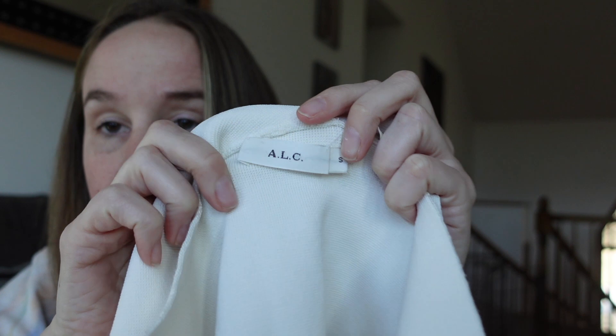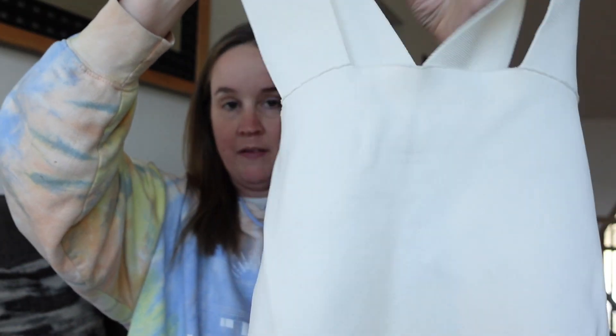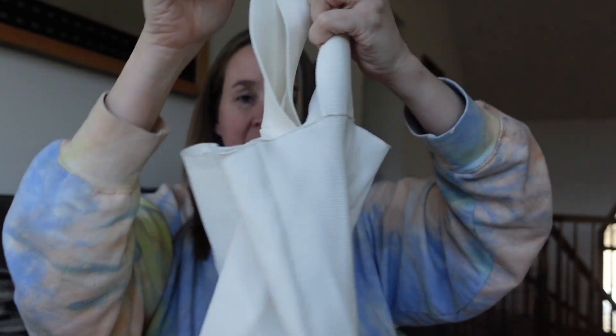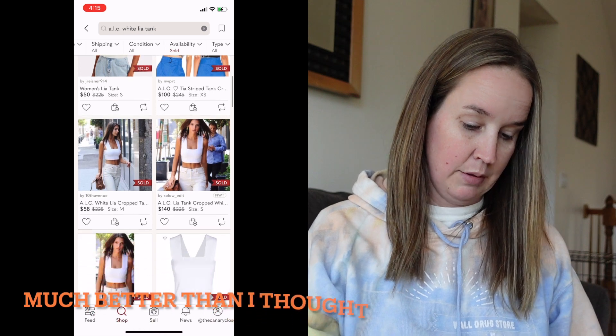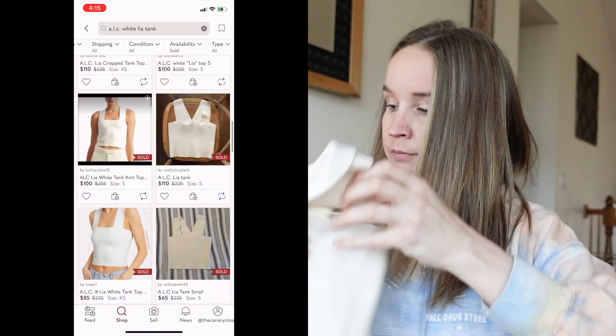Next we have ALC - I don't remember what that stands for, so if you do please put it in the comments. It's a size small, just like a tank top, very stretchy - reminds me of like bandage material. It kind of has a crossover back. It doesn't seem like anything special but I don't really know this brand. Made in China, rayon/elastane/nylon blend. I don't feel like it's going to be great, but maybe I'll be surprised.